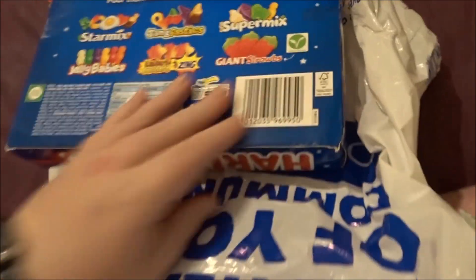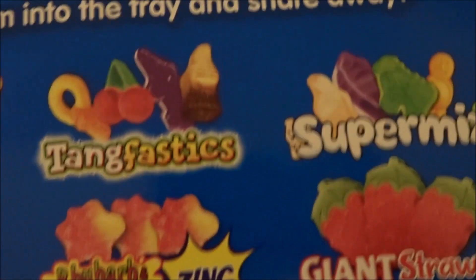Next I got this big box of Haribo Sharing Medley - obviously I'm not sharing them, I'm having them to myself, except for the strawberries which are vegetarian so my boyfriend can have them. It's got Star Mix, Fantastics, Super Mix - I love the Super Mix because of the milk bottles - Jelly Babies, and obviously gummy bears which will maybe have me bouncing off the walls.